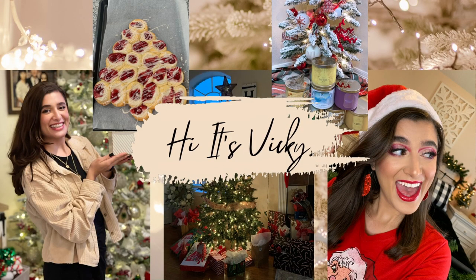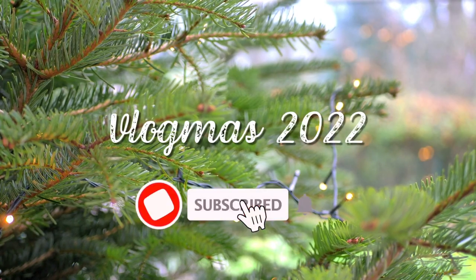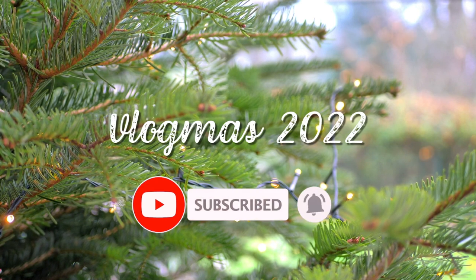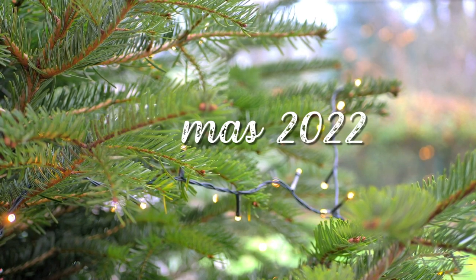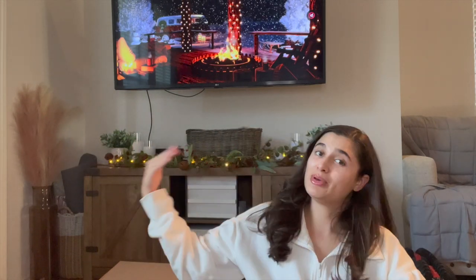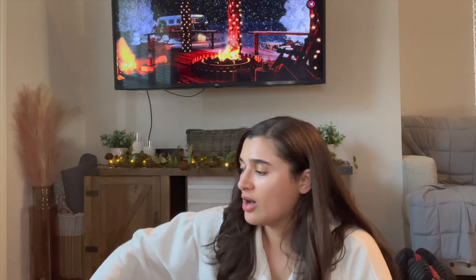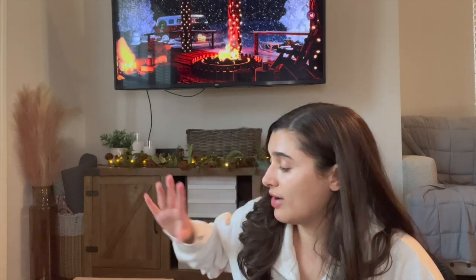Hello guys and welcome back to my channel. Today's video is going to be a holiday Goose Creek order. I got this a few weeks ago and I'm finally sharing it now that I've decorated a little bit for Christmas. I've got the cozy fireplace video going and I finally have my Goose Creek order in, but I figured I'd do it now because they are having such good Black Friday sales, so if you haven't already checked out Goose Creek you definitely need to.